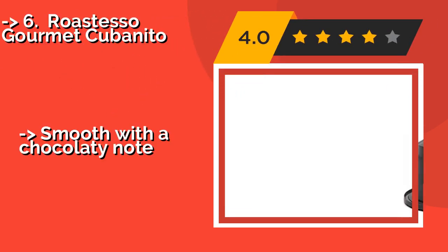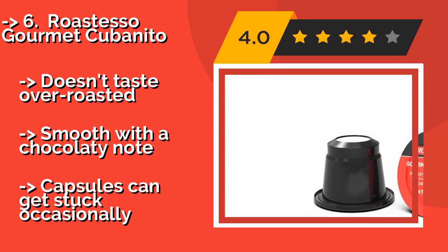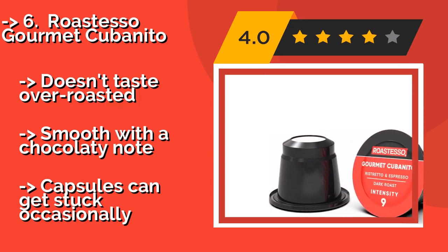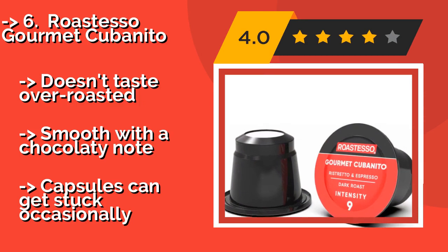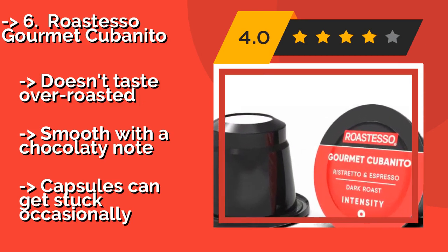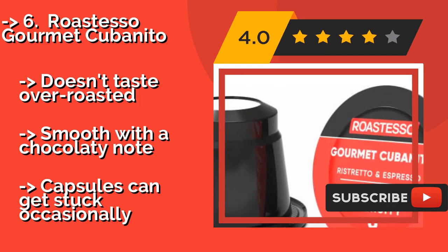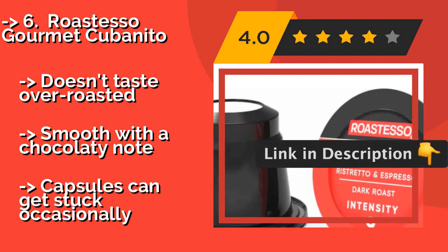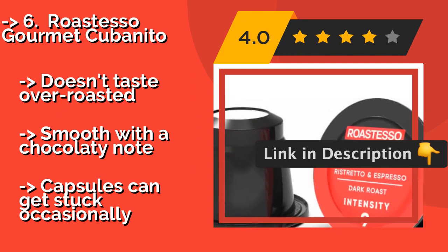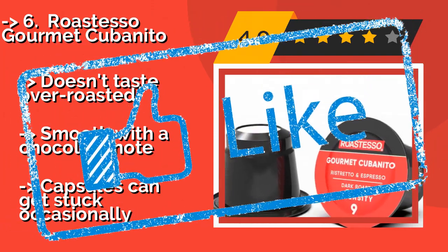The sixth product is Rosso Gourmet Cubanito. If you prefer a bold Latin American flavor, then you'll like Rosso Gourmet Cubanito, about $40. This ristretto is sweet and strong without causing a post-coffee stomach ache. Even coffee snobs who've experienced Cuban cafes vouch for this brew. It doesn't taste over-roasted, with smooth, chocolatey notes, but capsules can get stuck occasionally.